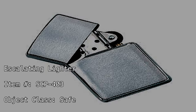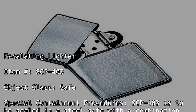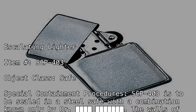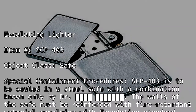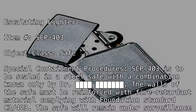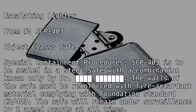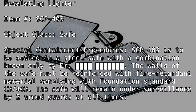Special Containment Procedures: SCP-403 is to be sealed in a steel safe with a combination known only by Dr. [BLANK]. The walls of the safe must be reinforced with fire-retardant material, complying with Foundation Standards C3-403. The safe will remain under surveillance by two armed guards at all times.